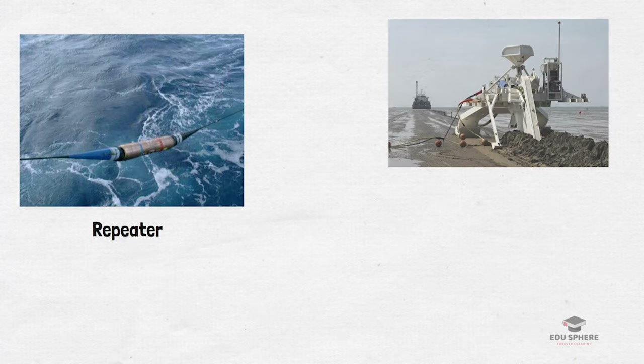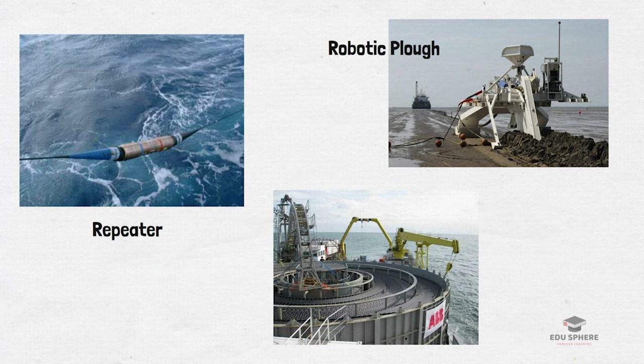Here is a photograph of a repeater being launched into the sea. This repeater helps in strengthening the fiber optic signal by amplifying it. The cable-laying process also involves a robotic plough — the fiber optic cable is not simply left to sit on the ocean bed, but is actually fed into a plough that lays the cable in a trench. Here is a picture of a cable plough being slowly pulled into the ocean, and you can also see the turntable on the cable-laying ship slowly unwinding the cable and lowering it onto the ocean floor.